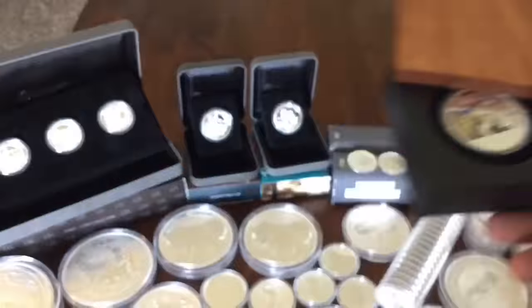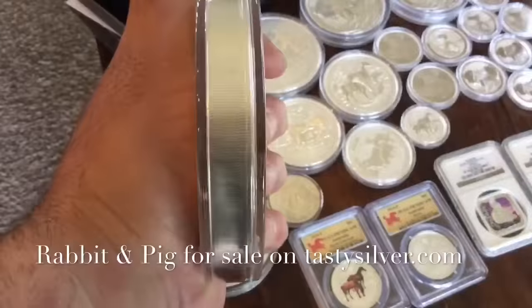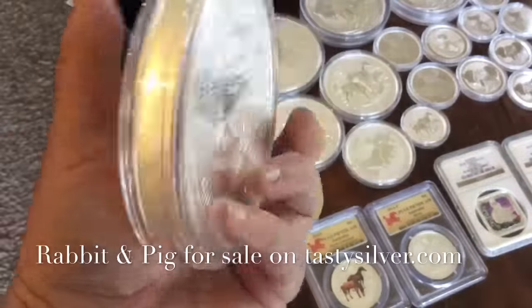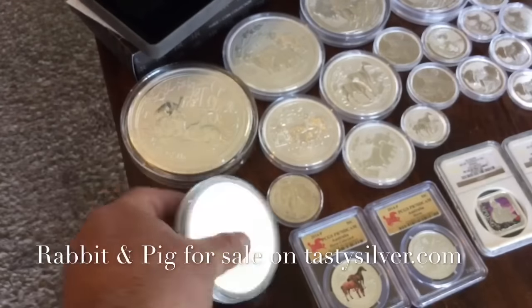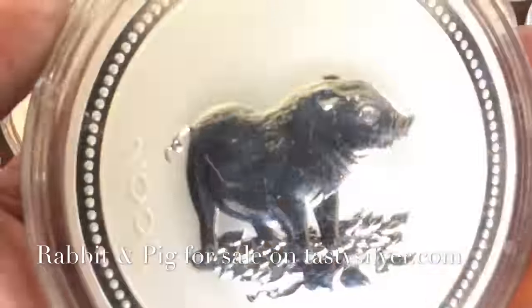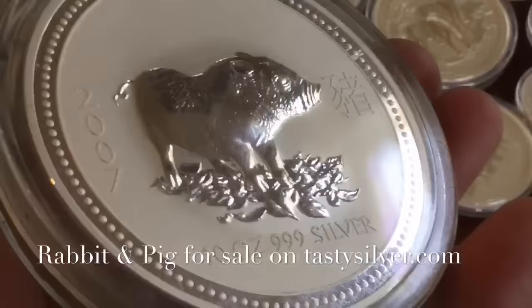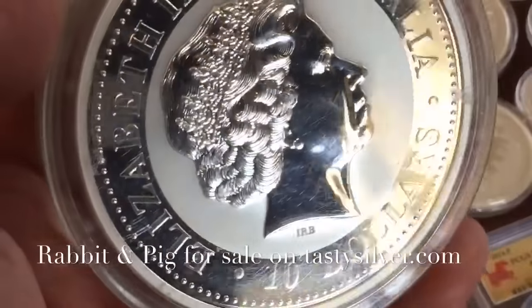And then on to this. I got one of these 2011 kilo rabbits — big, super big chunk. That one's for sale. So is this one. This is a gorgeous Lunar Series 1, year of the pig, 2007. It's in incredible condition. I keep thinking I'm going to list it on eBay, but I can't bring myself to doing it.